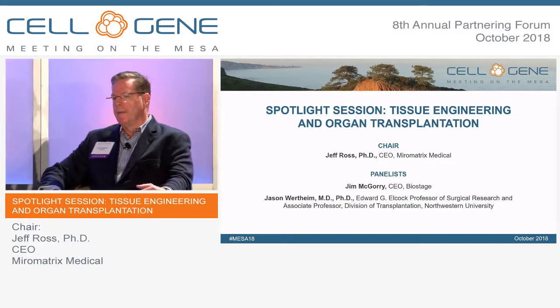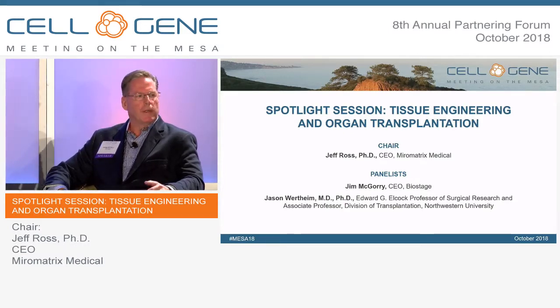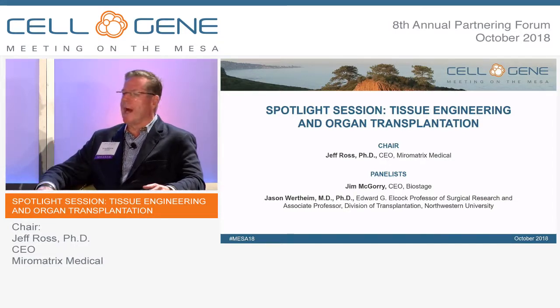I'm Jim McGough, CEO of BioStage. We're a regenerative medicine company in the Boston area focused on developing bioengineered organ implants for diseases of the esophagus, trachea, and bronchus. We're currently developing a combination product for pediatric atresia, where one out of every 2,000 children are born with a gap between their upper and lower esophagus. We use a mesenchymal stem cell seeded onto a scaffold, which is then delivered to regenerate that section. The polyurethane scaffold comes out and it's only a biologic response — using cell therapy, tissue engineering, bioreactors, and a lot of elements in those combination products.